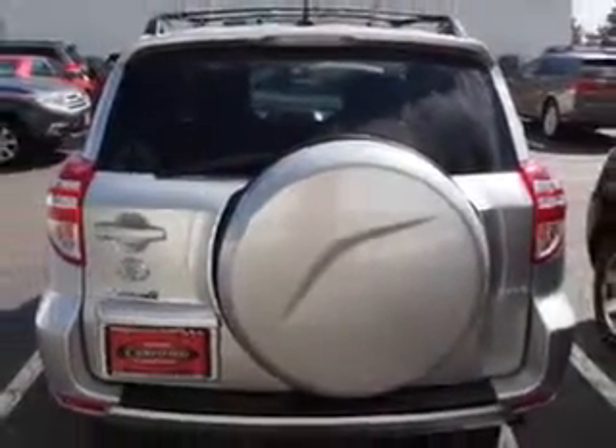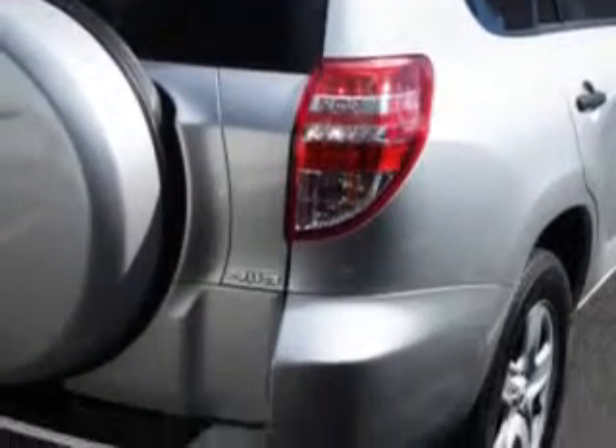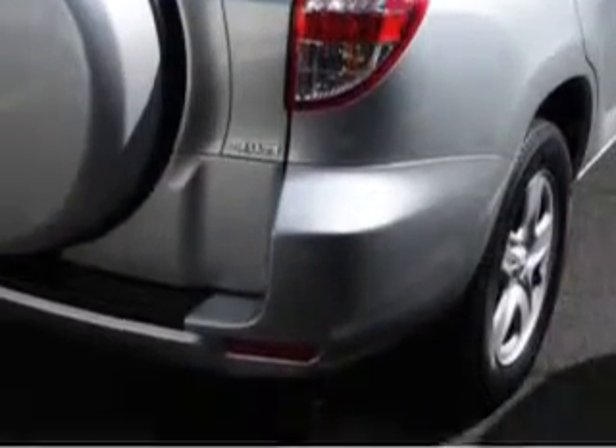Enjoy an exceptional 27 miles to the gallon on this family SUV, with features like rear defogger, rear wiper intermittent, and front variable intermittent wipers.